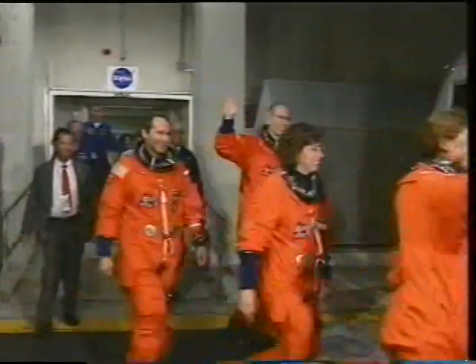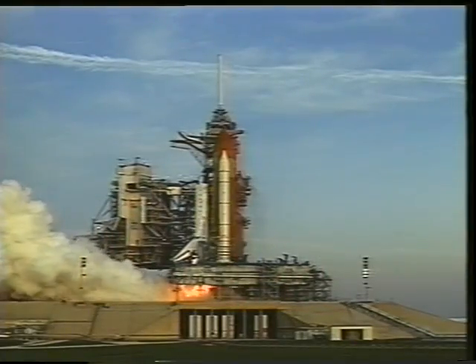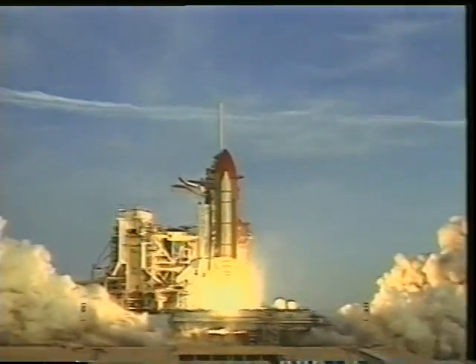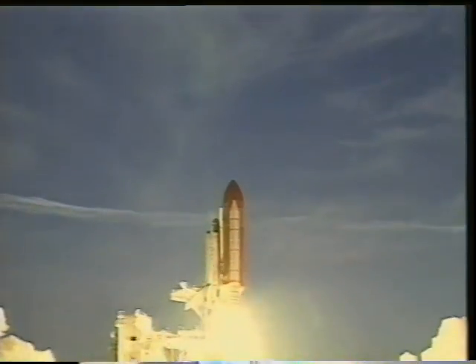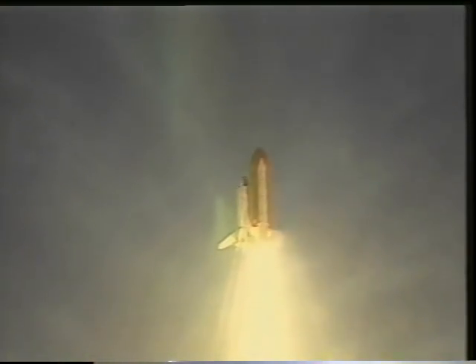Everybody's very happy and ready to go. We've been training for nine months and we're ready for this moment. The spectators got quite a view because it was a gorgeous sunrise, we understand, that we launched right after. The main engines light, and six seconds later there's no doubt in your mind that you're going somewhere when the solid rockets light. It's a great feeling.